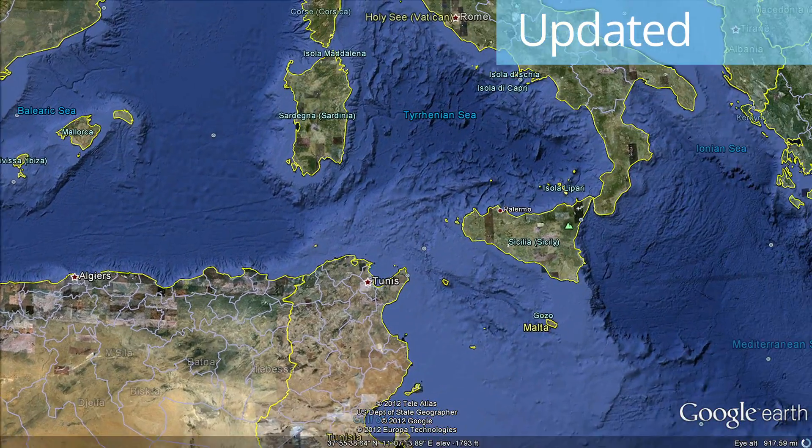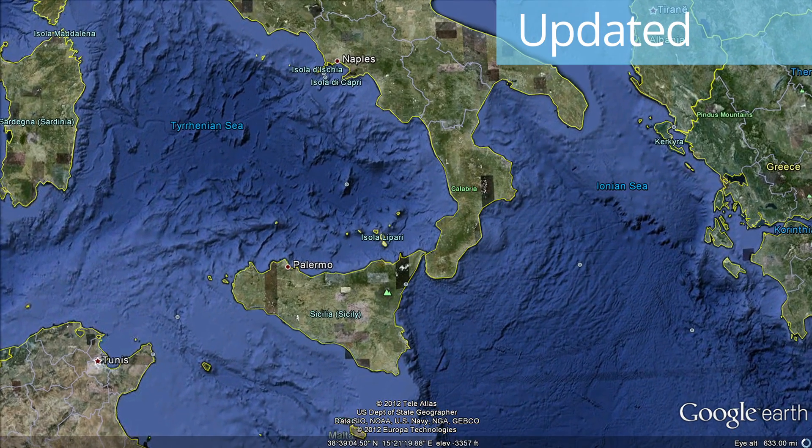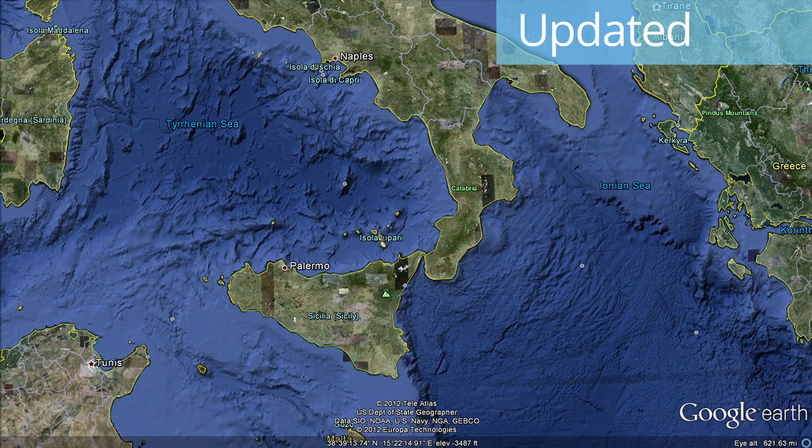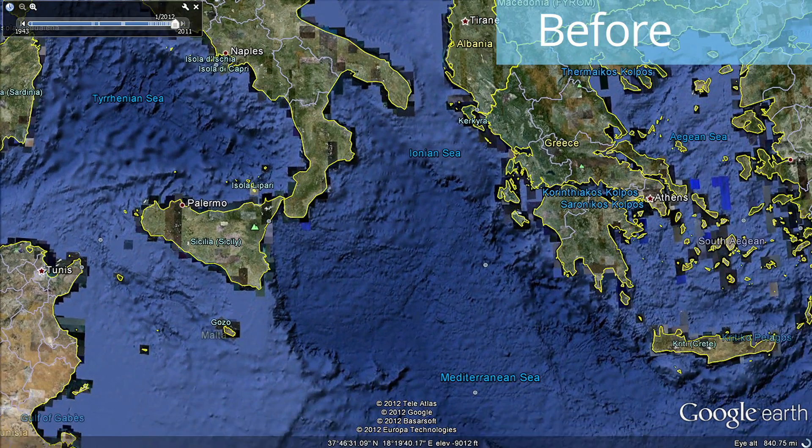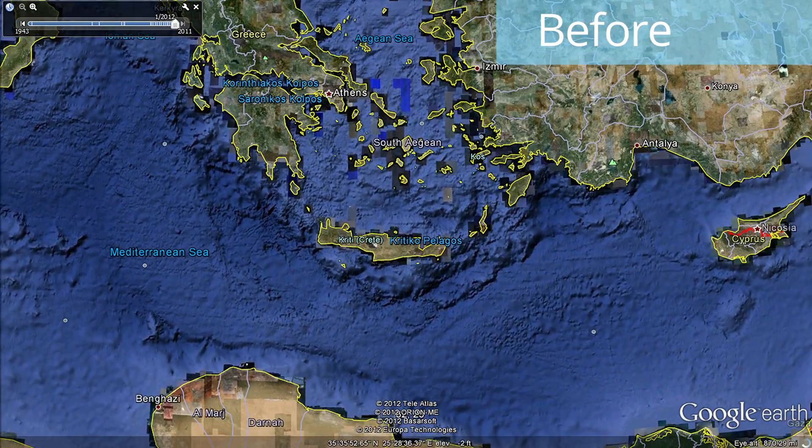And now we visit the Mediterranean Sea, exploring how the Terranian Sea data has improved along with the ocean data south of Cyprus, where the boundary between the Eurasian and the Arabian Plates becomes more clearly defined.